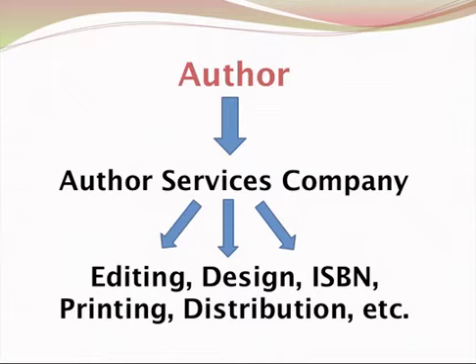...you can hook up with editing services, with design services. They will get an ISBN for you. They'll take care of the printing, perhaps some aspect of the distribution. So basically you go to one place — one-stop shop — and they can handle all these things for you. And it sounds like it's a pretty attractive offer.